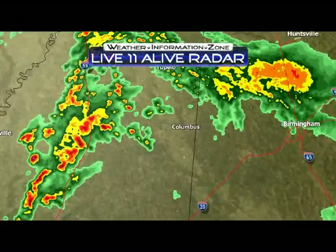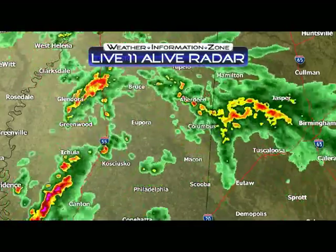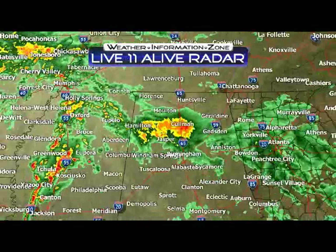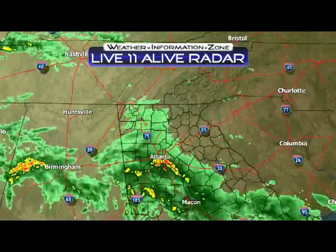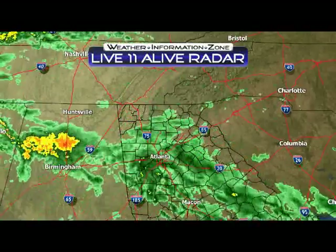Strong, potentially some severe thunderstorms right now going on in parts of Mississippi. The movement on this area is toward the east-northeast at around 30 miles per hour. And some of those storms could be on the severe side as they move towards metro Atlanta later on tonight — mainly toward the morning time, as a matter of fact.